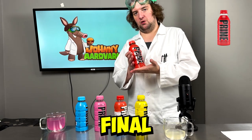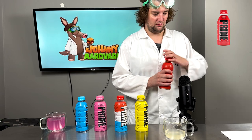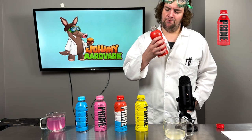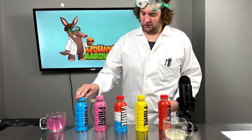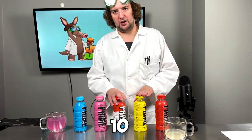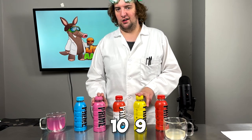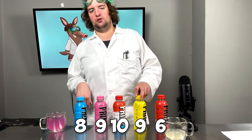We've got one final one to review: Tropical Punch. Sorry to say, that one's a 6. So we're definitely going to stick with Ice Pop — that's definitely a 10. Lemonade, for sure, an easy 9. Strawberry Watermelon, another 9. We'll give Blue Raspberry the 8 to round out the bunch.